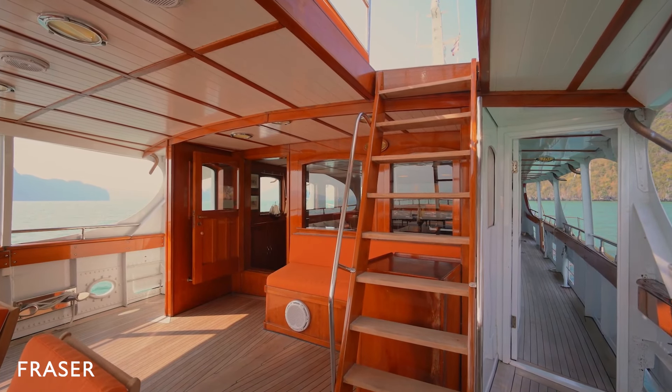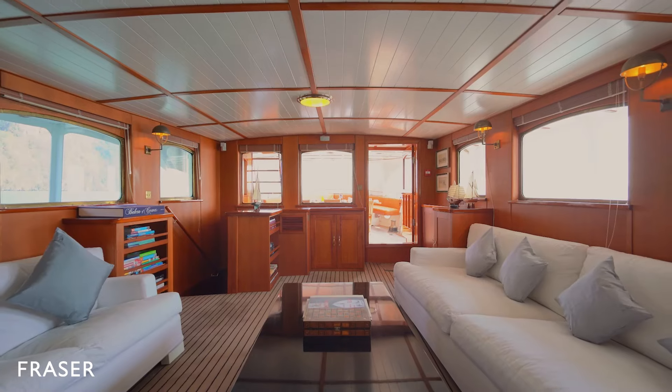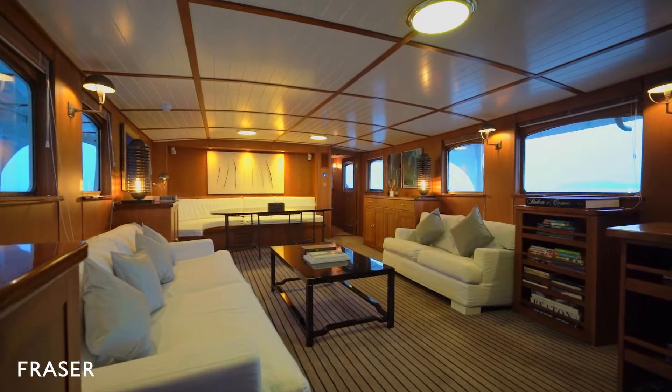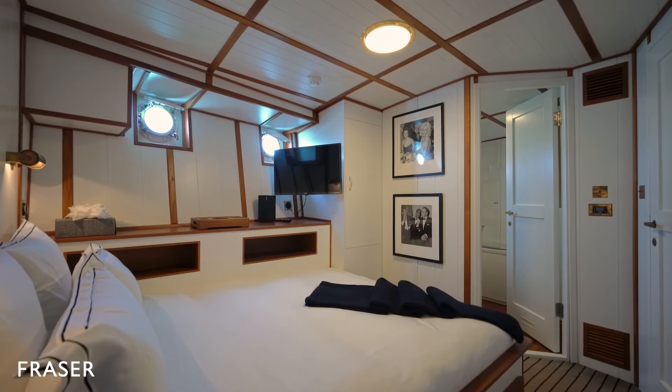Moving inside Camera C's fully air-conditioned interiors, we arrive at the salon. Minimalist décor keeps the area uncluttered while brass-trimmed windows provide ample light. An indoor dining table is also located here. This is a truly lived-in space — cozy, comfortable and inviting.